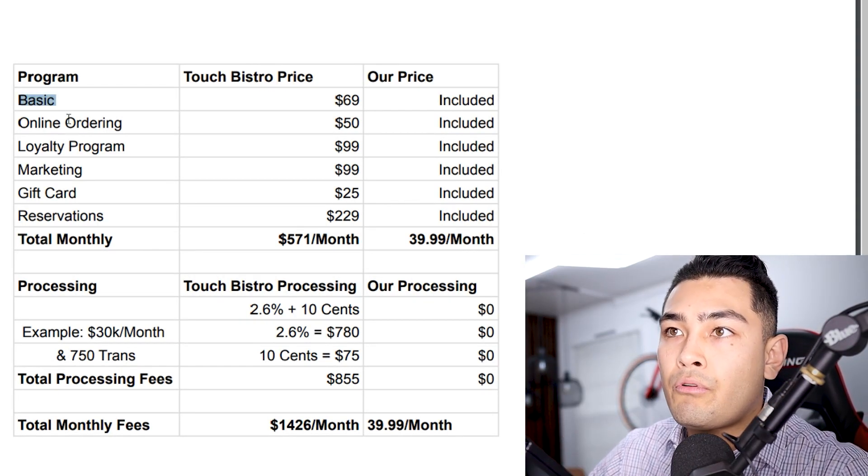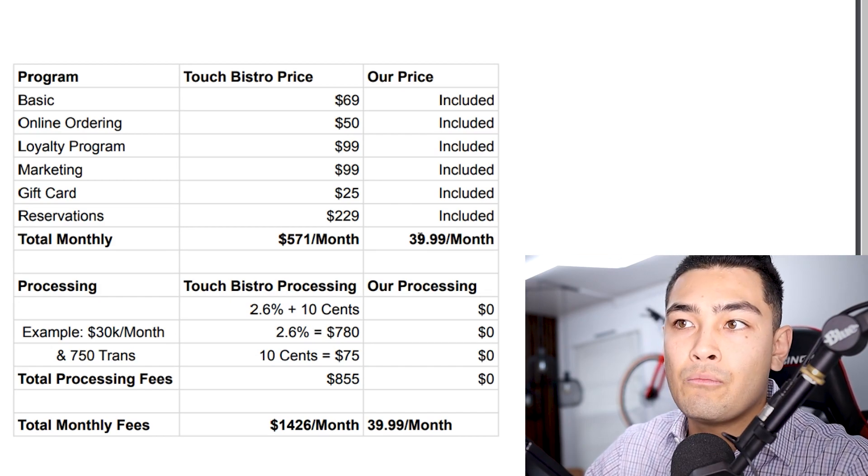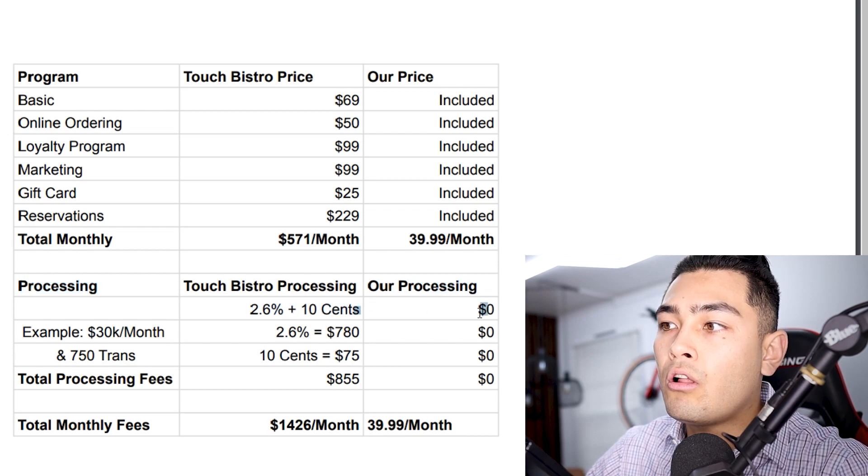You get the same exact thing: the basic program, online ordering, loyalty program, marketing, gift cards, and reservations for only $39.99 a month. Plus, for processing, you can actually eliminate all of your processing fees by passing the credit card fees off to your customer.